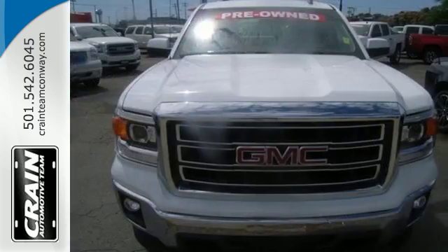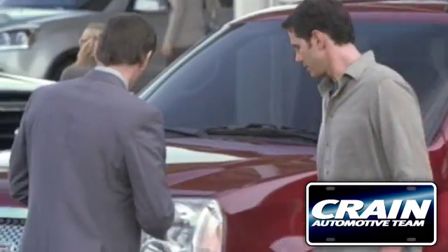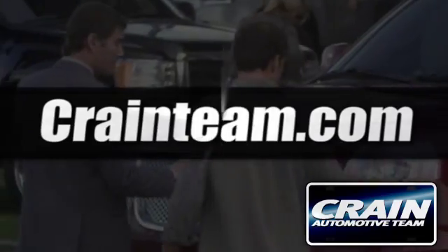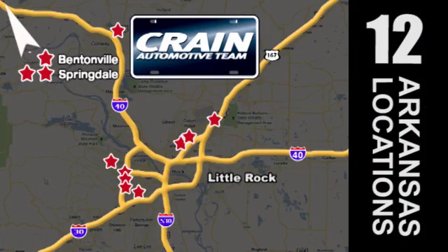Put this hard-working truck to work for you today. Visit us anytime at craneteam.com. The Crane Team's got them — craneteam.com.